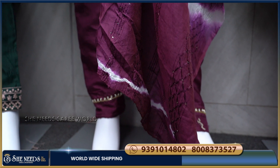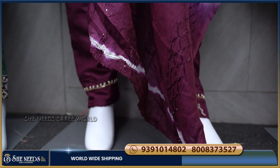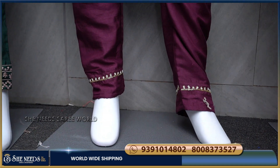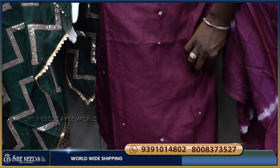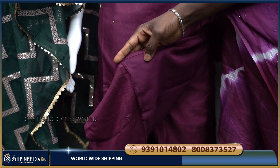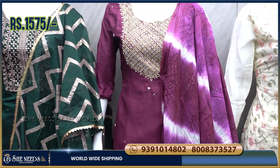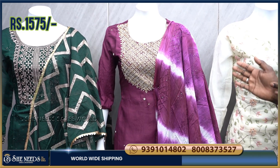There is a link below. If you click on the website, you will also have a shop. We also have a lot of bottom options. The fabric is very important. We also have a double lining here. The cost is only 1575 rupees.